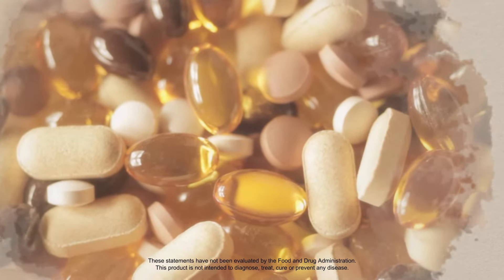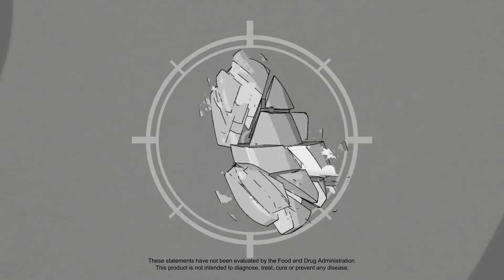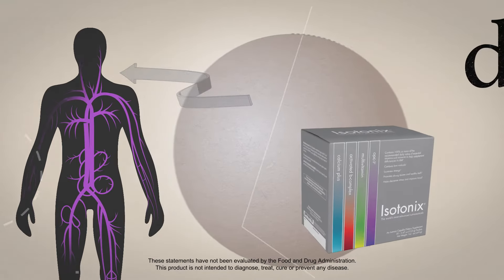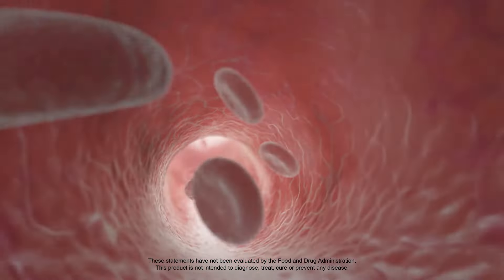Many of the most popular vitamins and minerals sold today contain artificial binders, fillings, and coatings that make it difficult for your body to break down nutrients. Using our unique and clinically proven Isotonix delivery system, Daily Essentials provides superior absorption by rapidly delivering nutrients to your body.